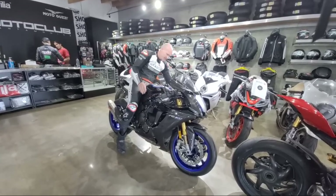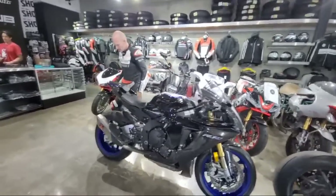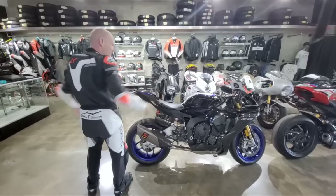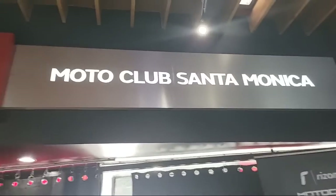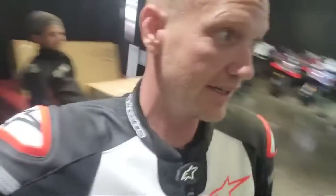Man, this bike looks good — that blue, black, and silver. All right, here's where I am: Moto Club Santa Monica, Santa Monica California. I'm going to take my suit, get out of here, and head to the canyons because I need to test out this new R1. I got new rubber on it — check this out.